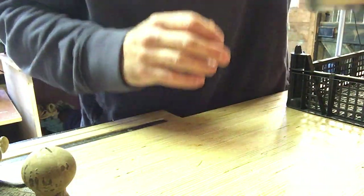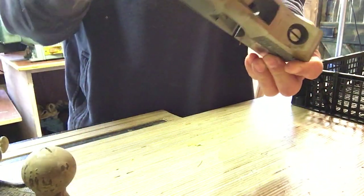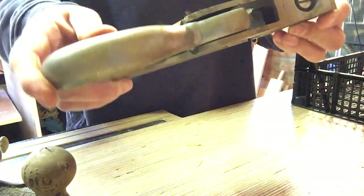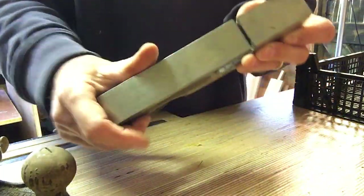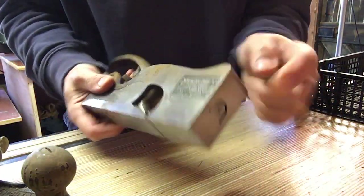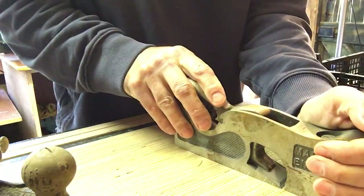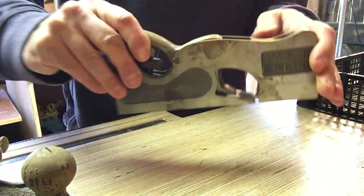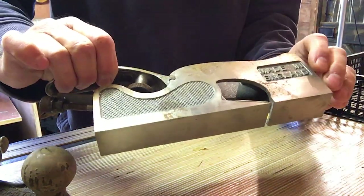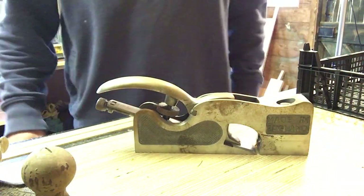And finally a Record 073 - that's got an adjustable throat on it, so you can adjust the gap using a screw here and the screw on the top: you loosen it on top and adjust it through there, so you can do really fine work. It's a heavy little bugger. Again the blade looks nice and sharp - these have all been pretty well looked after and that'll clean up very easily.